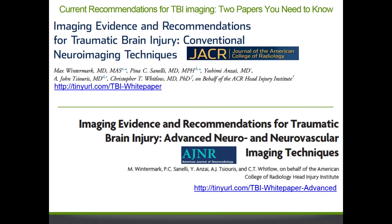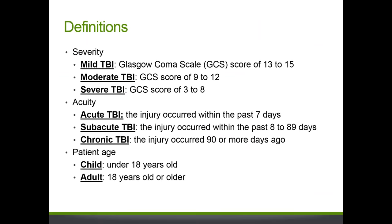Now I'll turn the presentation over to Dr. Jenna Lee. I'll begin by going over the definitions of some terms we'll be using throughout the discussion. We often talk about TBI as being mild, moderate, or severe, based on the Glasgow Coma Scale score. The GCS is a scale from 3 to 15 that quantifies the severity of brain trauma based on clinical signs, with a lower score denoting more severe injury.